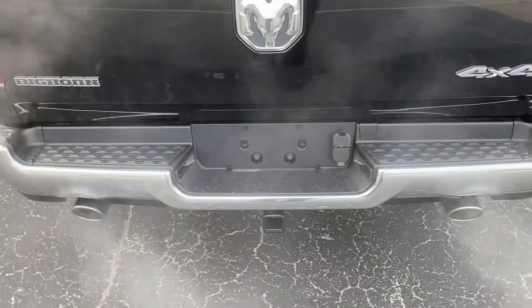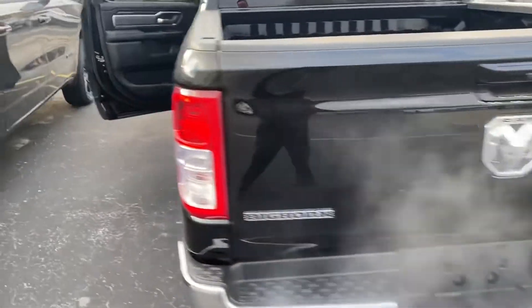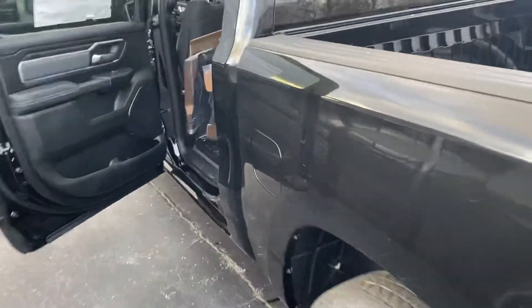We have the four and seven pin connectors, the dual exhaust, and the Bighorn badging back there.